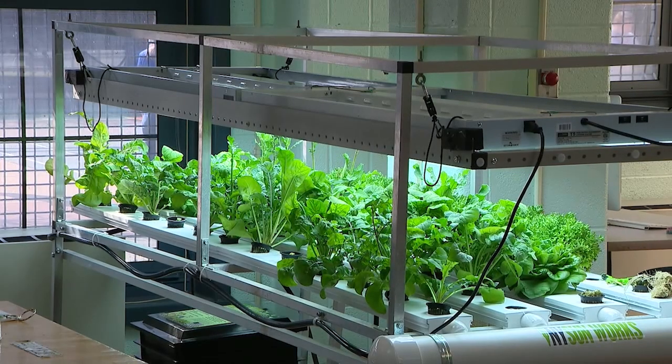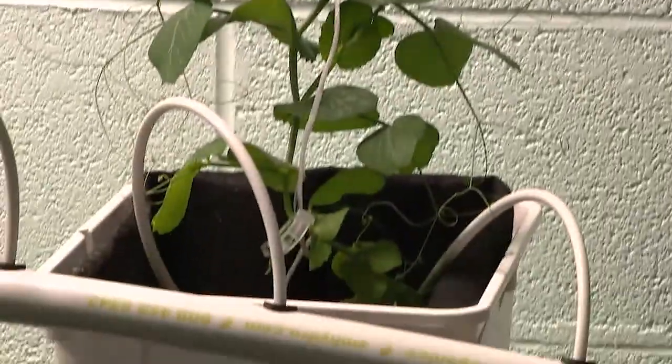It meets their different sensory needs. For students who are visually impaired, they're able to hear the water throughout the day rain down in the tower garden. They're able to taste the vegetables, to smell the vegetables, to feel what they're doing. So it's a very hands-on program.